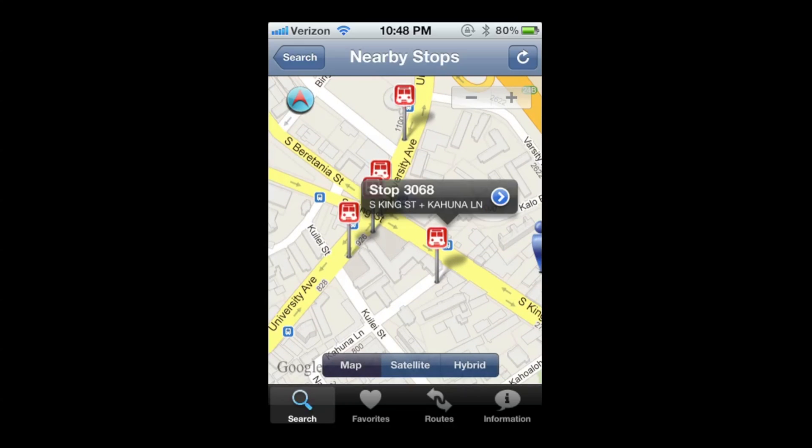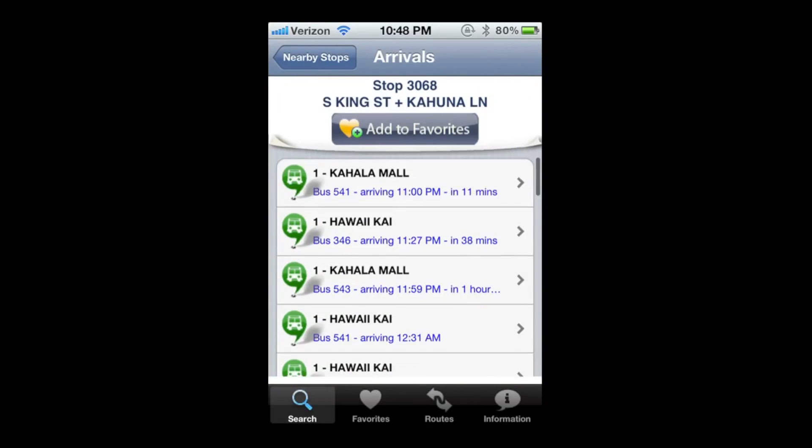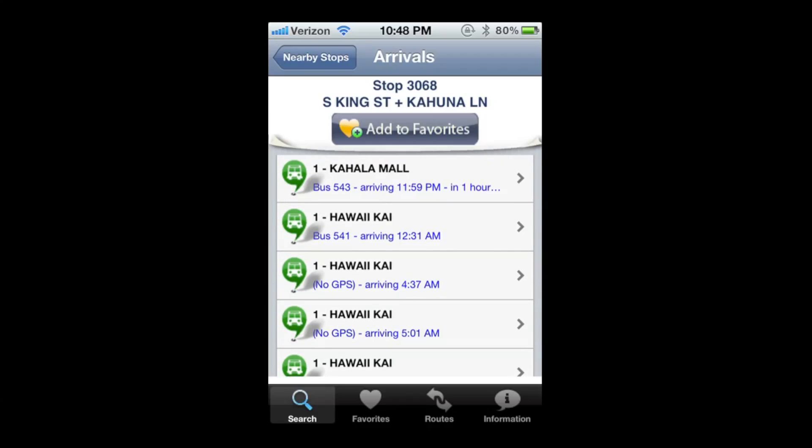When you see the bus stops, you can tap on a bus stop itself. It will show you what the stop number is and what the road intersections are at that area. And if you tap on the arrow, it will give you all the buses that stop at that bus stop.